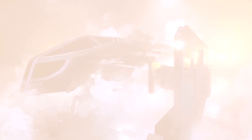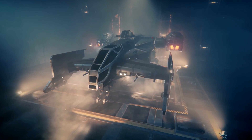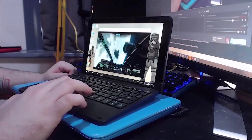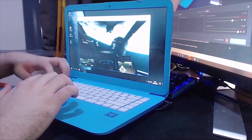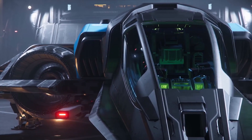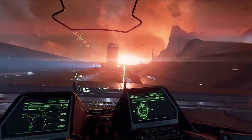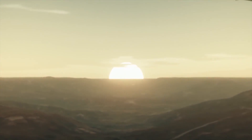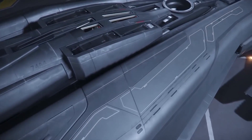Every month we have a Star Citizen ship giveaway — for February it's a Cutlass Black and Star Citizen game package. All you need to do is be subscribed to the channel and comment on any of my videos made during the month. If you don't have a gaming PC or you're upgrading, consider Shadow Cloud Gaming — they let you stream a high-spec Windows 10 environment to any PC, Mac, or device. It's working really well with Star Citizen's 3.4 branch; use code BOREDGAMER for a discount. This channel exists because of its community — links to Patreon, Subscribestar, and YouTube channel memberships are below. Thanks for watching, and I'll see you in the verse.